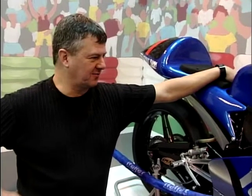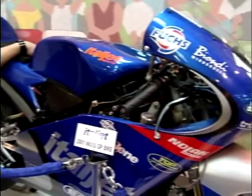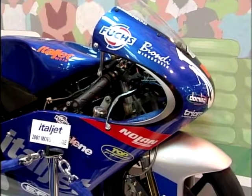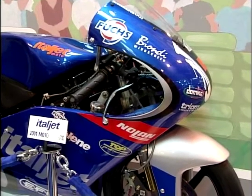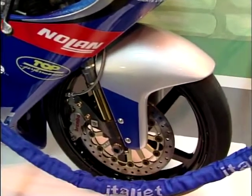This beautiful bit of kit here belongs to a rider by the name of Stefano Perugini, and he is a hero in my eyes, as all 125GP racers are. He's fantastic, he lives life to the edge when he's racing his bike, and this is an Eiteljet GP machine for 2001.